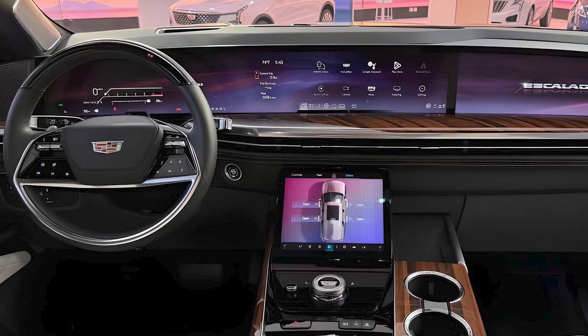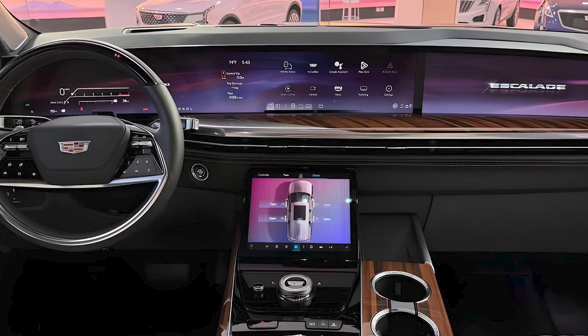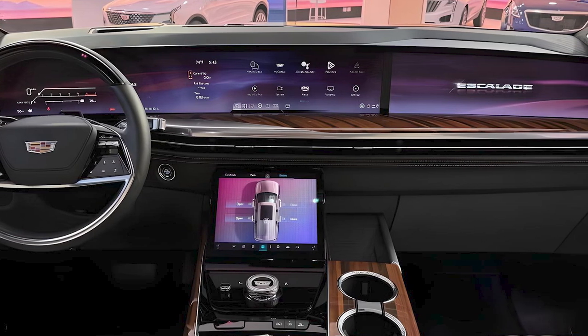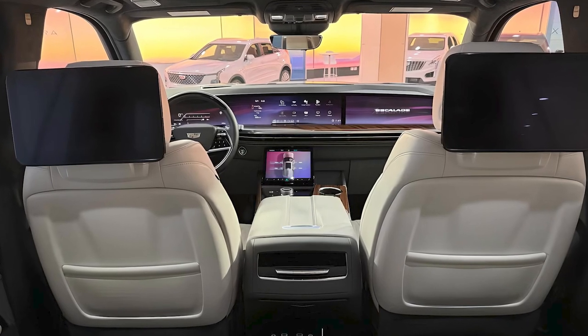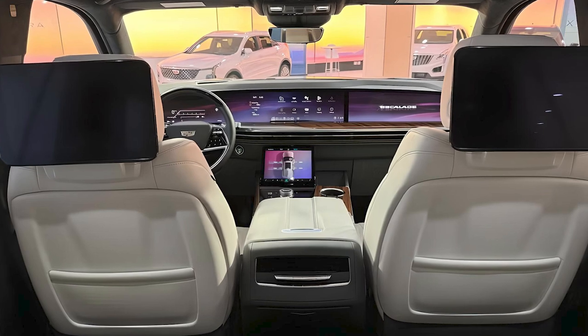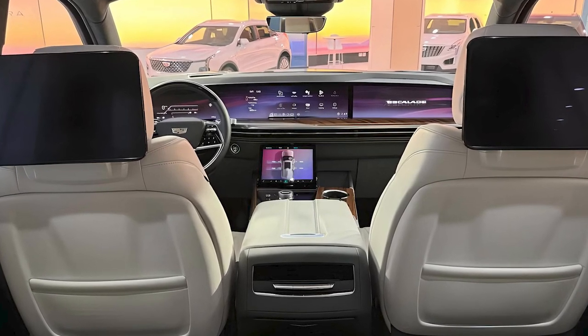The curved display seamlessly integrates the instrument cluster and infotainment system, providing a futuristic yet user-friendly interface. The infotainment system supports wireless Apple CarPlay and Android Auto, ensuring seamless connectivity.